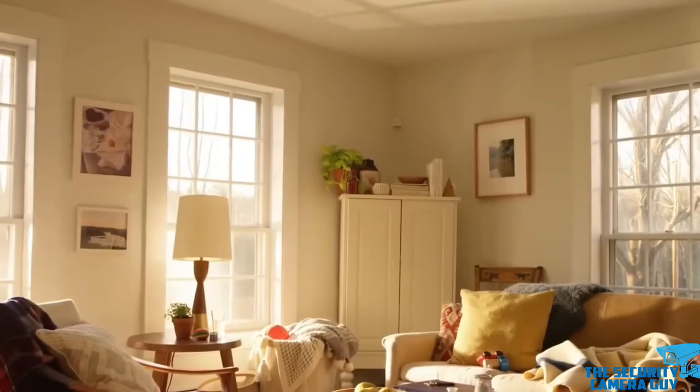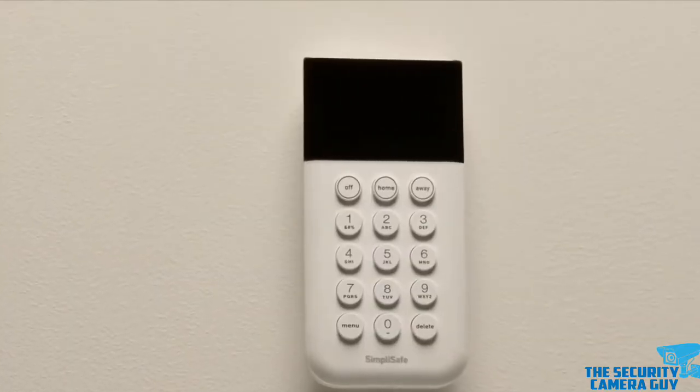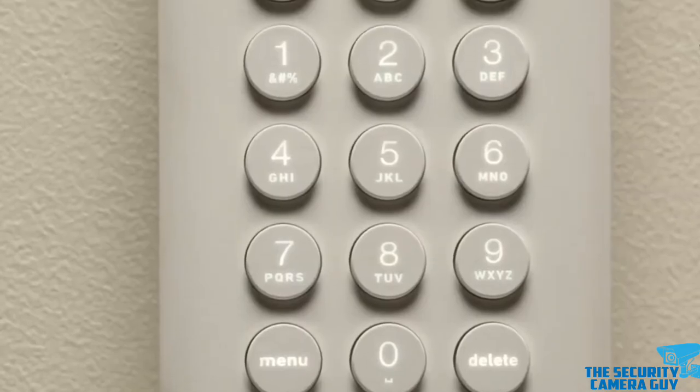And finally, we have the keypads, touchscreens, and apps — the companions to properly arm up and manage the security systems from a remote distance.